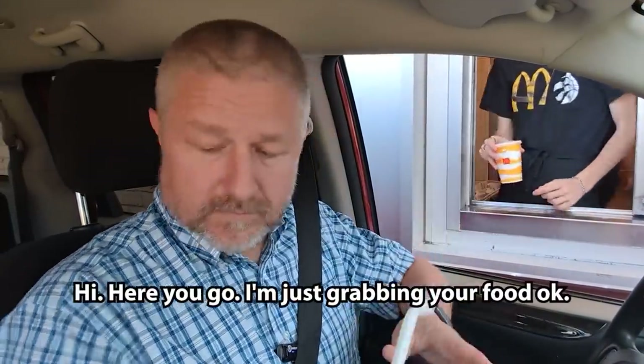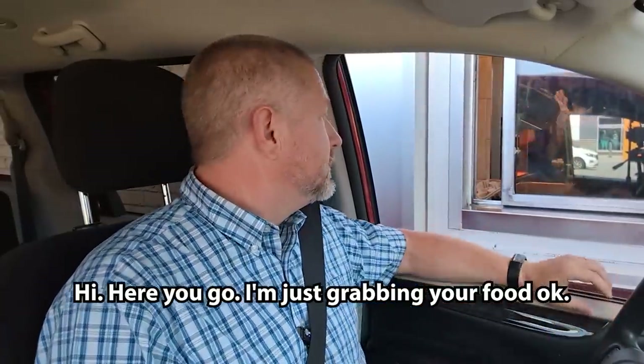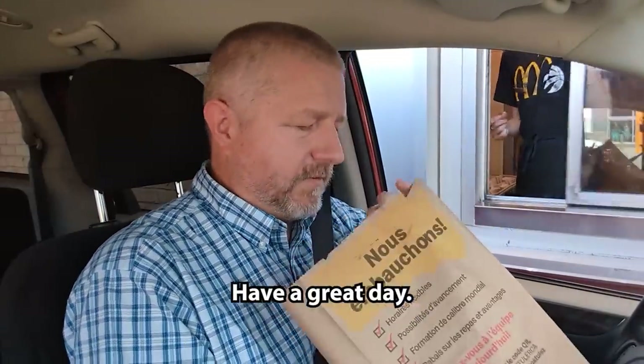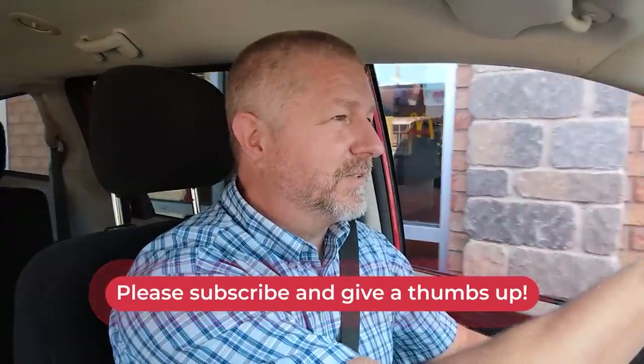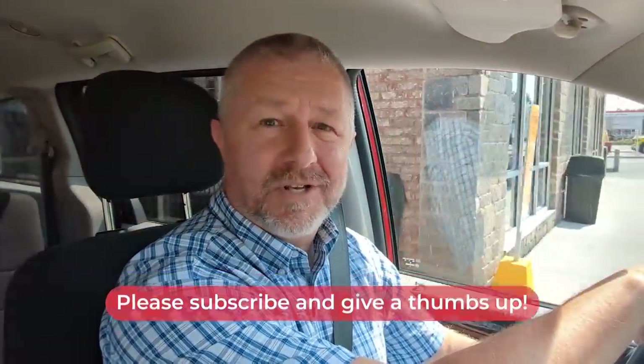Hi. Here you go. He said, 'I'm just grabbing your food, okay?' Thank you. I guess that's everything. Jen and I, for some reason, really like the apple pies from McDonald's. I wasn't going to get them, but I thought that would be a nice surprise for Jen when I get home.